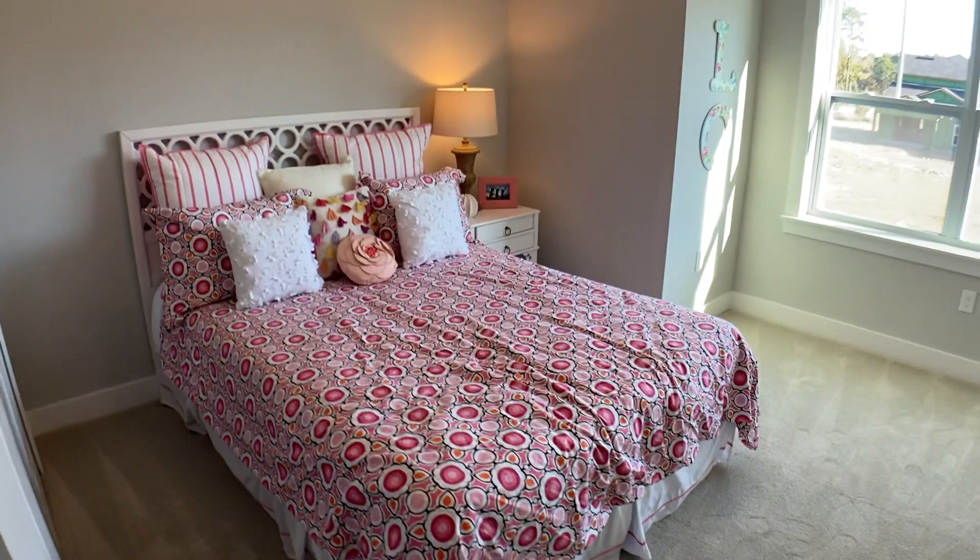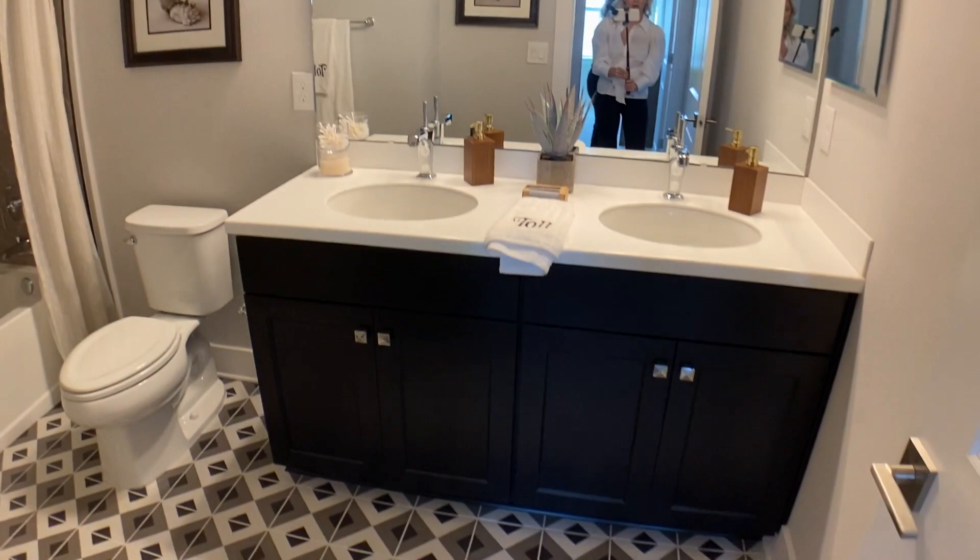Look at these bedrooms, Brad — they seem oversized. Those are queen-size beds, so buyers have loved the size of the two secondary bedrooms. It's been a huge advantage. Let's show that bathroom too, because it was beautiful. And coming into this secondary bedroom there is a huge walk-in closet.